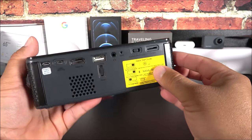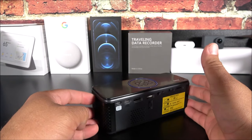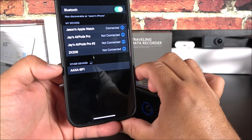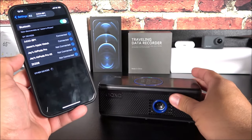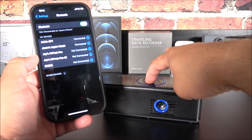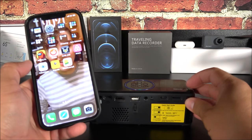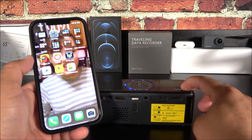One of the first features we're going to test is the Bluetooth capability. You turn it on and it goes into Bluetooth mode. Then on your smartphone you go into Settings, then Bluetooth, and there you can see the AXA BP1. That's all you do — increase the volume from the unit and play your music. Then we have the projector mode, where you hold and press the button for a few seconds and it goes into projector mode.